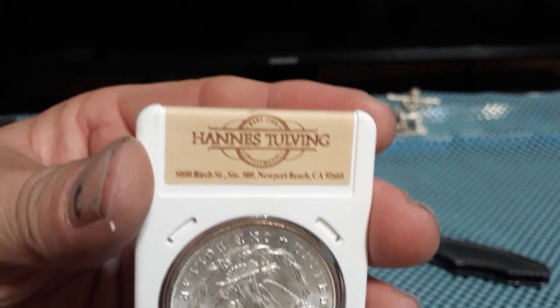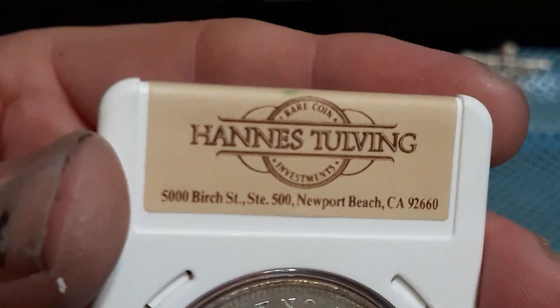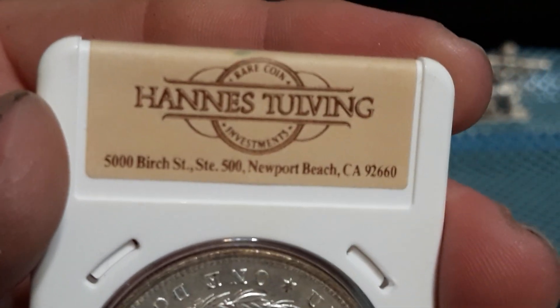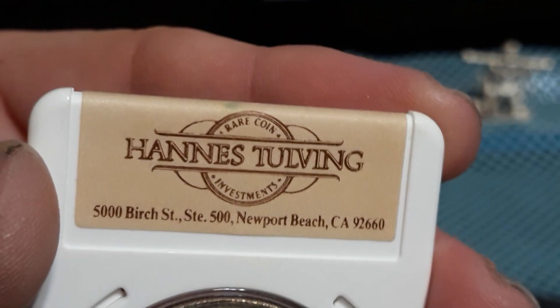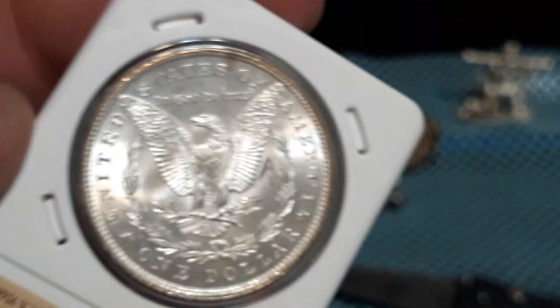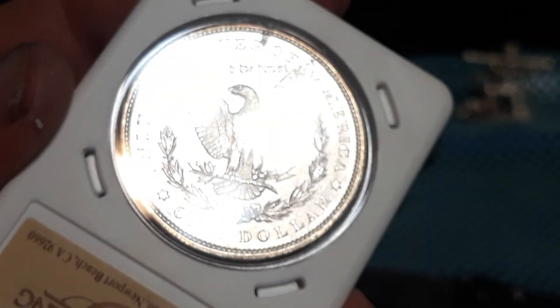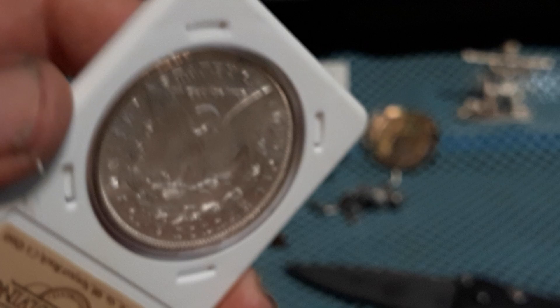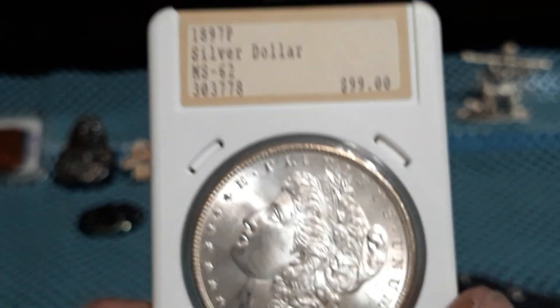I'm not sure how you say that — it's Hans Tooling, First Street, Newport Beach, California. Rary Coins and Investments. Kind of a different slab. I didn't have one of these, so I had to go ahead and grab this. I believe they were doing this in the 70s and 80s from what I could find out.